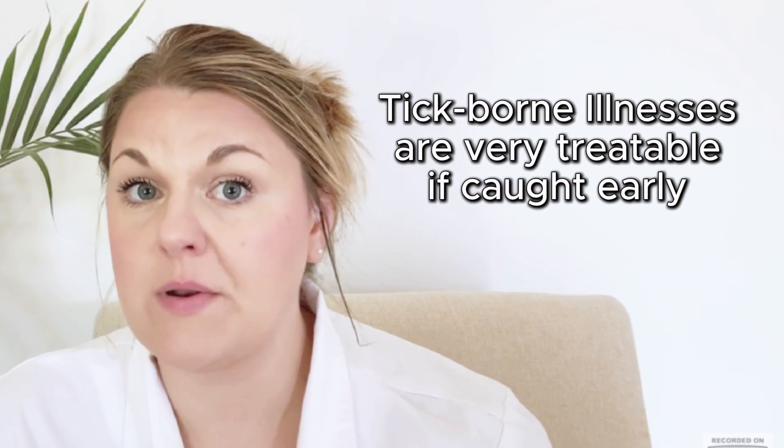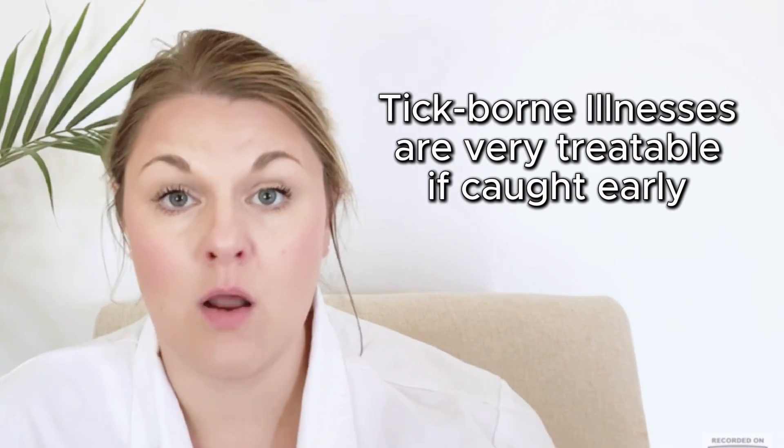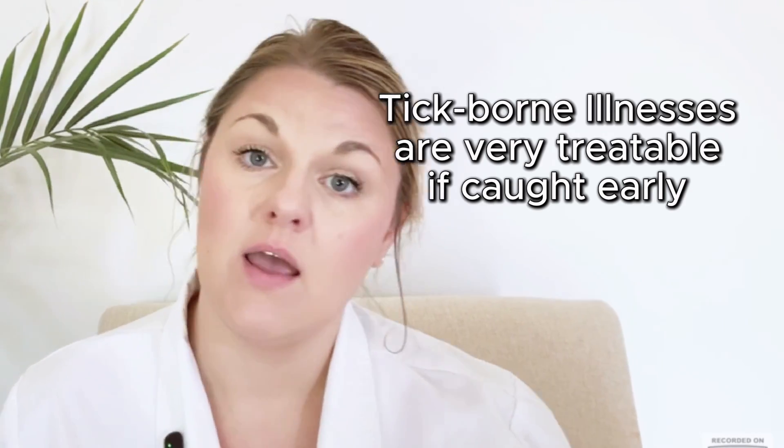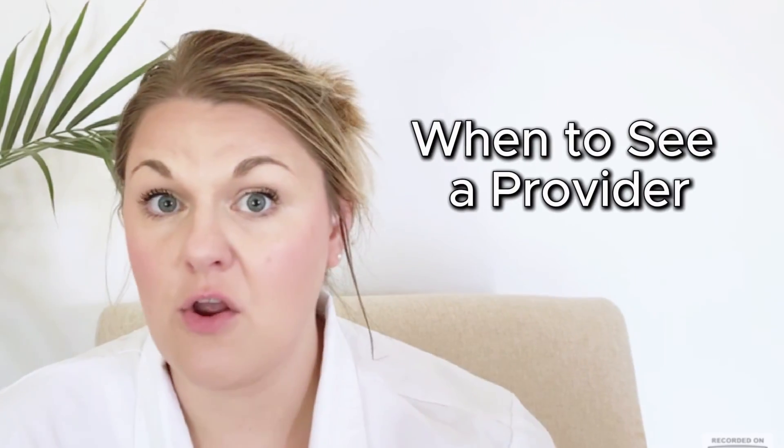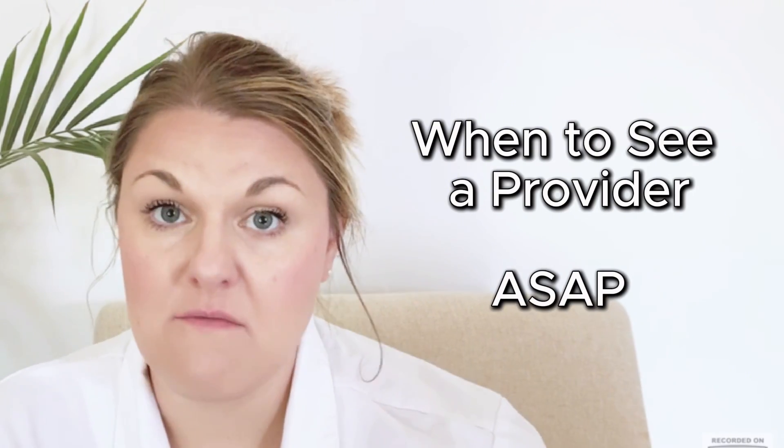Tick-borne illnesses are definitely treatable if you catch them early enough. If you don't, they can cause long-term complications we'll cover in a future episode. If you get a tick bite and then develop a fever and a rash a couple of days later, get seen as soon as possible. Early treatment with the appropriate antibiotics can prevent long-term complications that could legitimately affect the rest of your life.